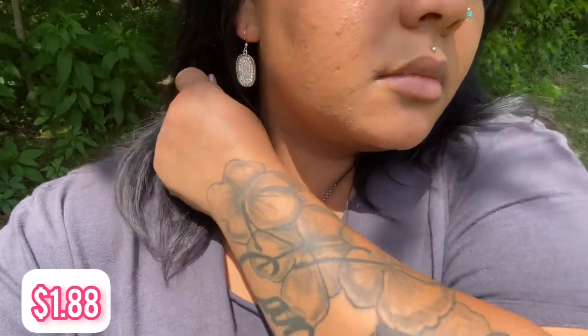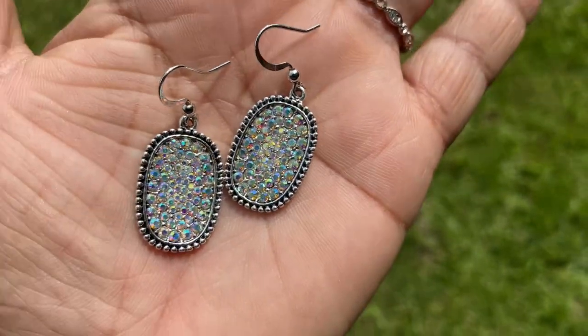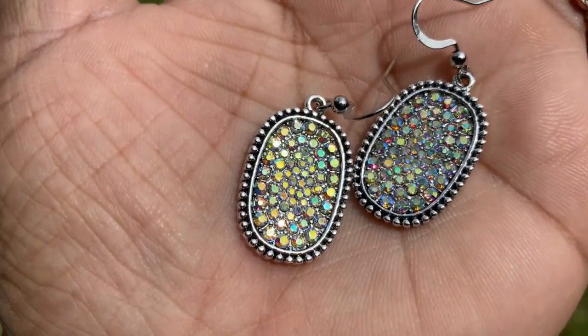I also ordered two more pairs. I thought one was going to be leather but it turned out to be resin. The other pair has little rhinestones and they're so pretty. The only downside with these is they're on hooks. I've had my ears gauged before, so they don't look great on me. I'm more of a post earring kind of girl, so I'll probably end up giving these to my mama.